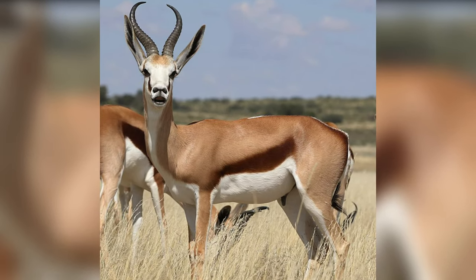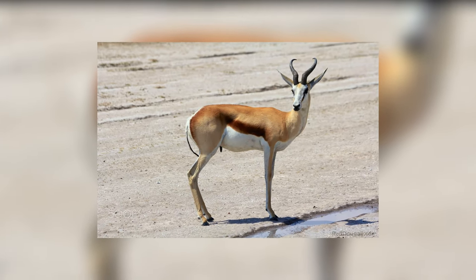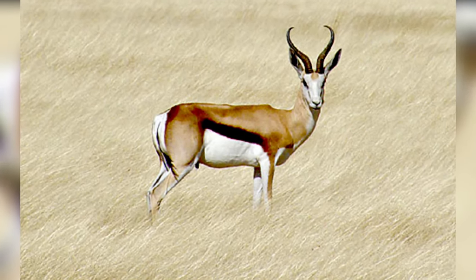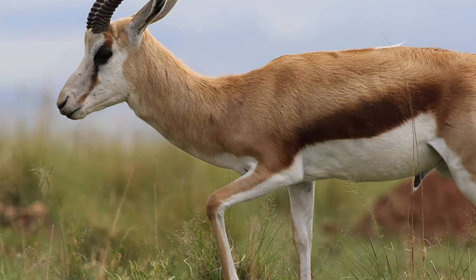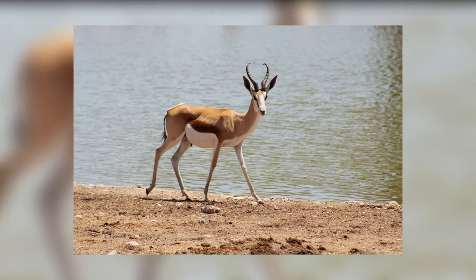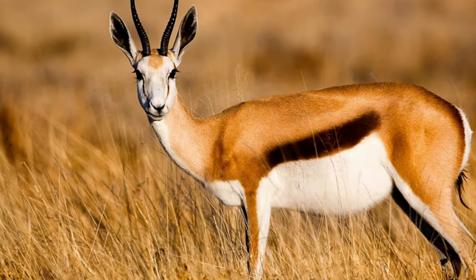Springbok. Springboks are attractive antelopes found in southwestern Africa. The brown and white-colored antelope is also the national symbol of South Africa. They have attractive medium-length black-colored horns with a series of rings. Both male and female springboks have same-shaped horns, and the sharp tip of their horns curves inwards. Springboks have many remarkable adaptations which help them survive in the harsh environments of Africa.